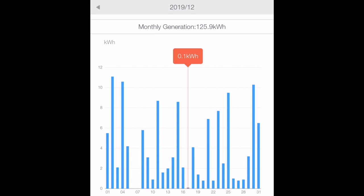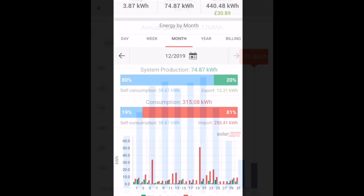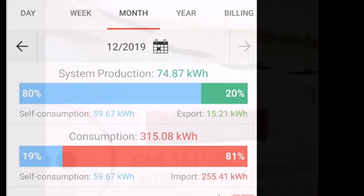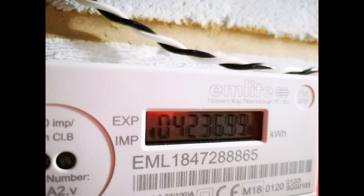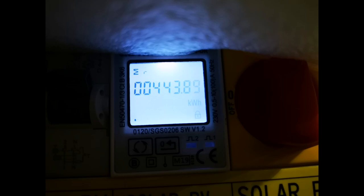The worst day for generation was the 17th of December — virtually 0.1 kilowatt hours for the day. So that's 125.9 kilowatt hours plus the five or six missing, and 74.87 kilowatt hours from the second array with the SolarEdge inverter. For the whole year showing on our meters: 4,237 kilowatt hours for the first 3.9 kilowatt array, and 444 kilowatt hours from the second array, which was only installed in September so we missed most of the summer.